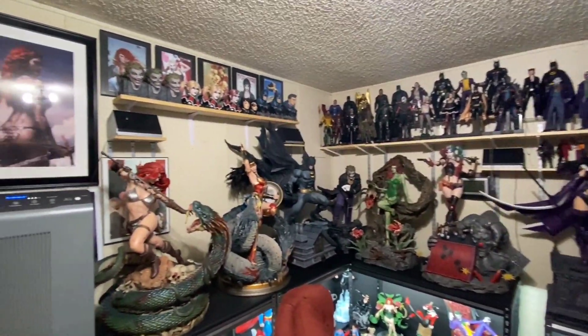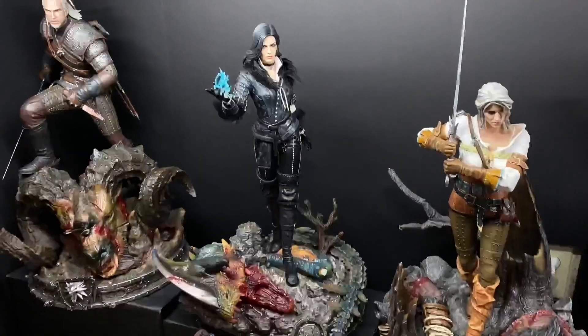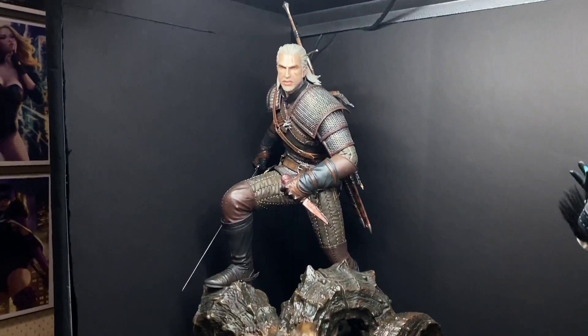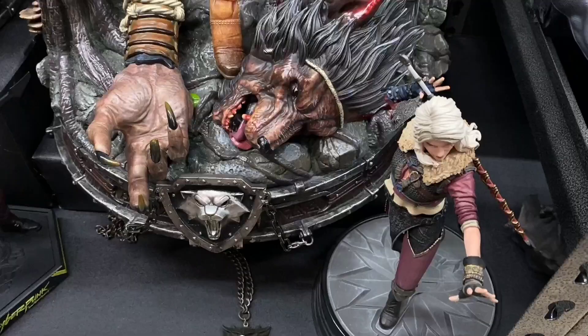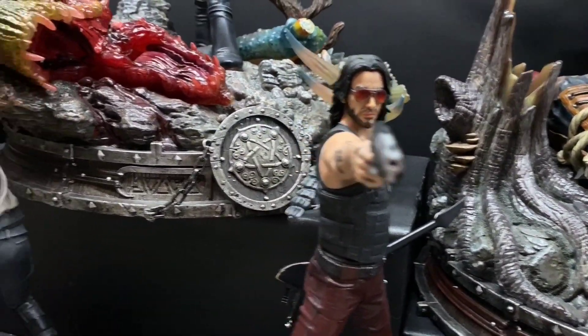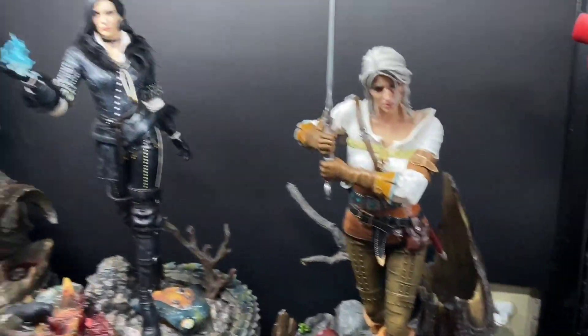I like it. I hate glass displays — I used to have a Detolf but I don't have one anymore. No glass. I hate the reflections, I just hate it. Anyway, here's the Witcher. That Geralt was my first Prime 1 statue back in 2018 or 2019, I can't remember. But that was my first Prime 1 statue. Here's some Dark Horse statues of Cyberpunk 2077.